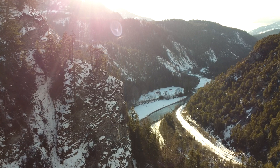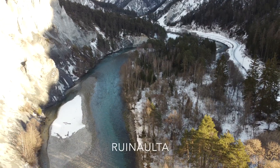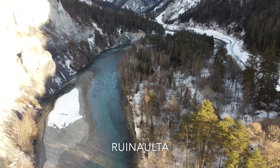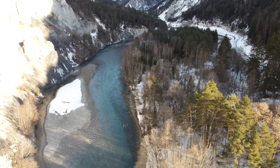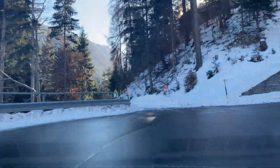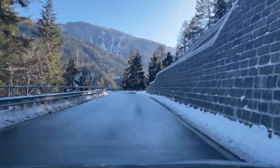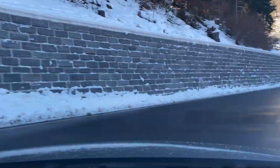Today's destination is the Rhine Gorge, also known as the Swiss Grand Canyon or Rhine Alta, which is located in the northeast of Switzerland. Before we reach our destination there are a few serpentines uphill. It's fun to drive the Swiss mountain roads — the road conditions are mostly very good, very curvy and very steep.